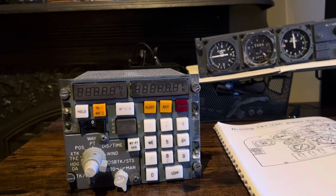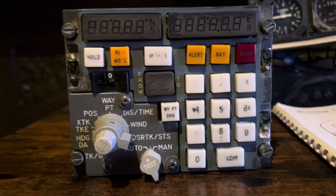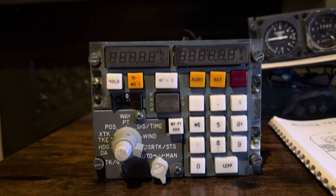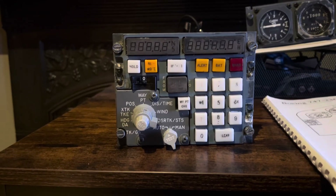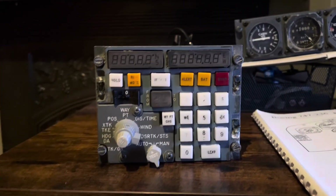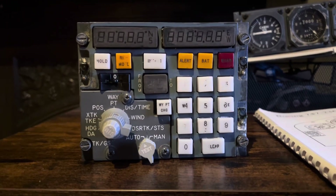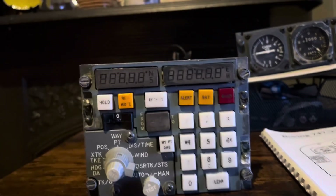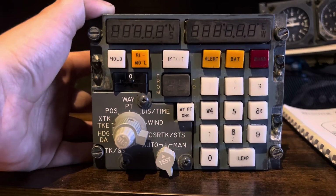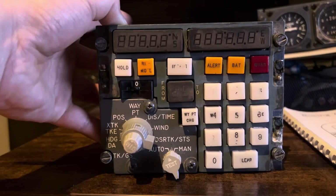I have three main things to talk about in this video. First of all, this is what we call the Inertial Navigation System. This was removed from the pedestal of the MK 747-200 that I own, that I'm painstakingly restoring. As you can see, it is a very old piece of kit, and in modern airliners we don't have these anymore — we haven't had these since the 80s.